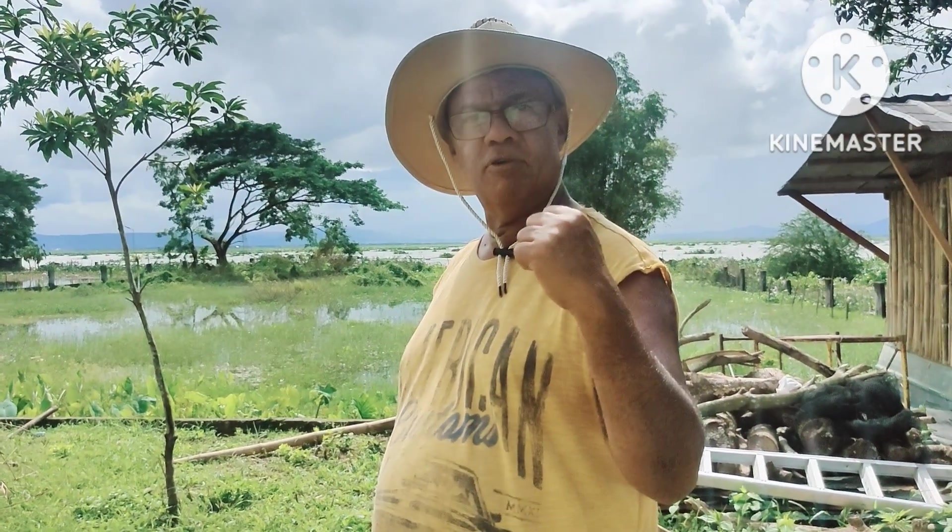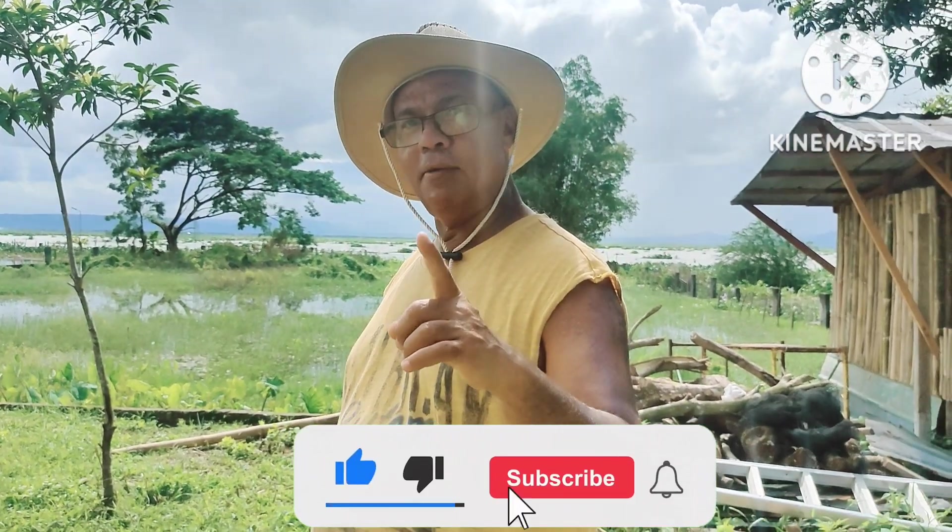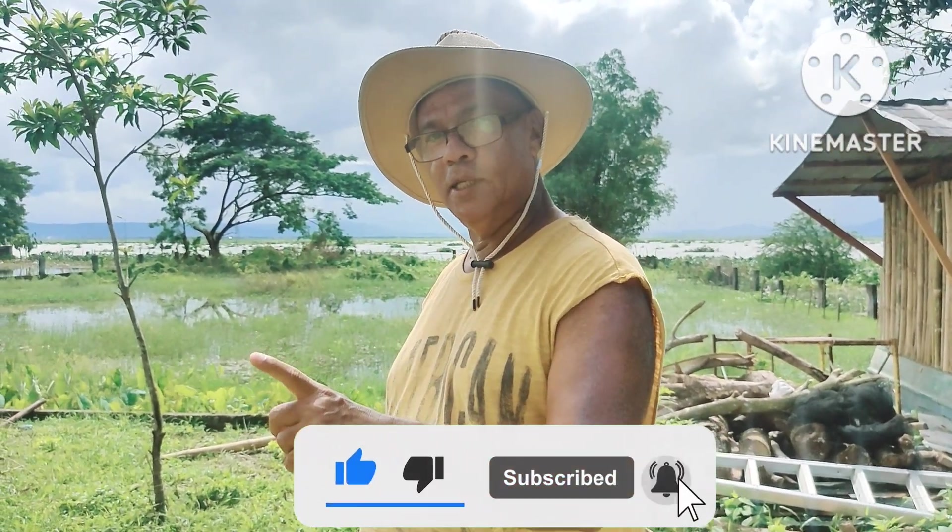Bye for now — one love to all of you. Don't forget to like and subscribe and smash the notification bell. One love.